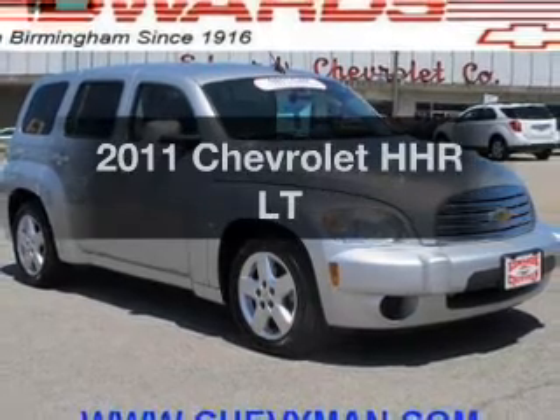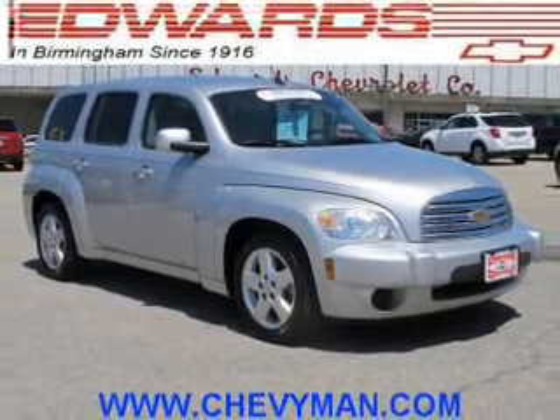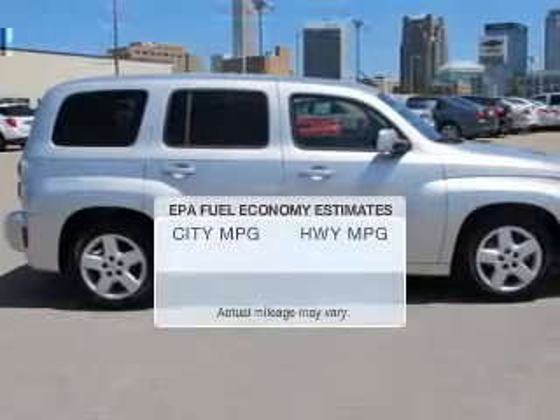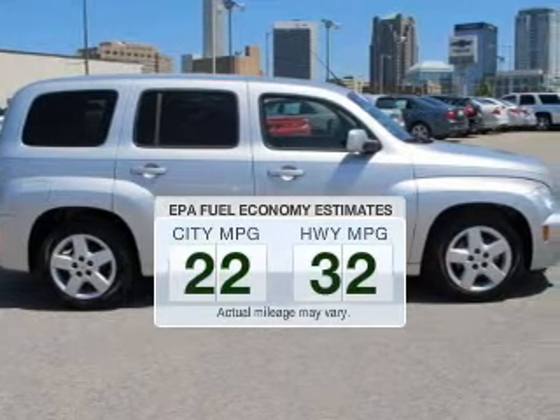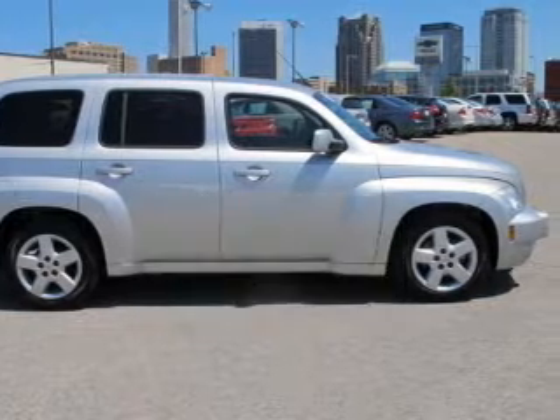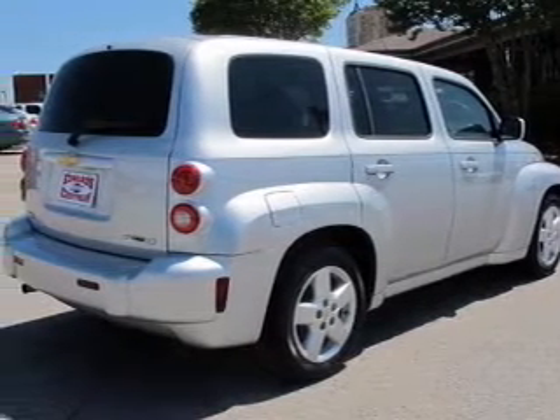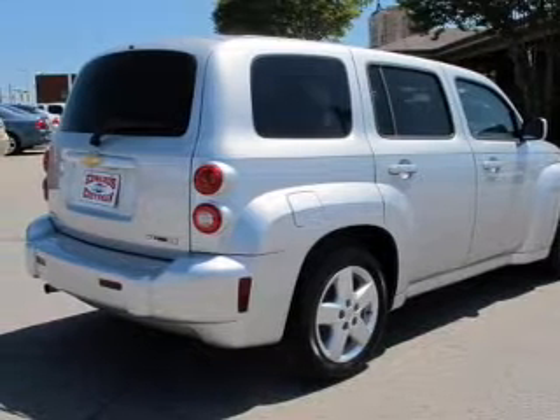Introducing the 2011 Chevrolet HHR. If you're looking for a first-rate auto, this one could be yours today. Better gas mileage means better long-term driving, and this ride delivers with a great low fuel consumption rate. The powertrain includes front-wheel drive with an efficient four-cylinder engine connected to a smooth-shifting automatic transmission.